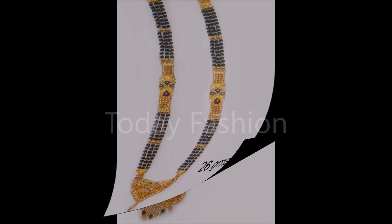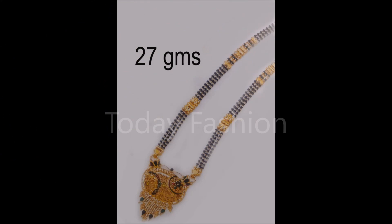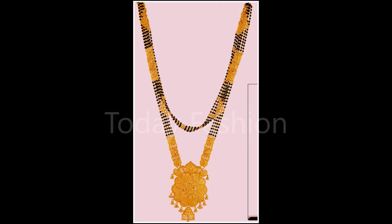One more time, please remember: this is not a sponsored video and we are not at all responsible for buying or selling any kind of items shown in this video.